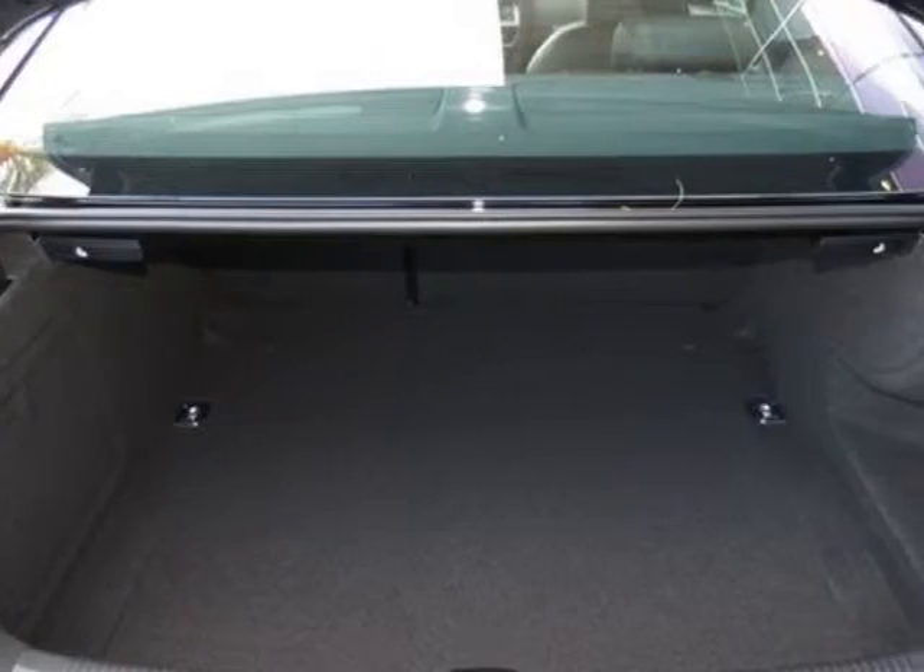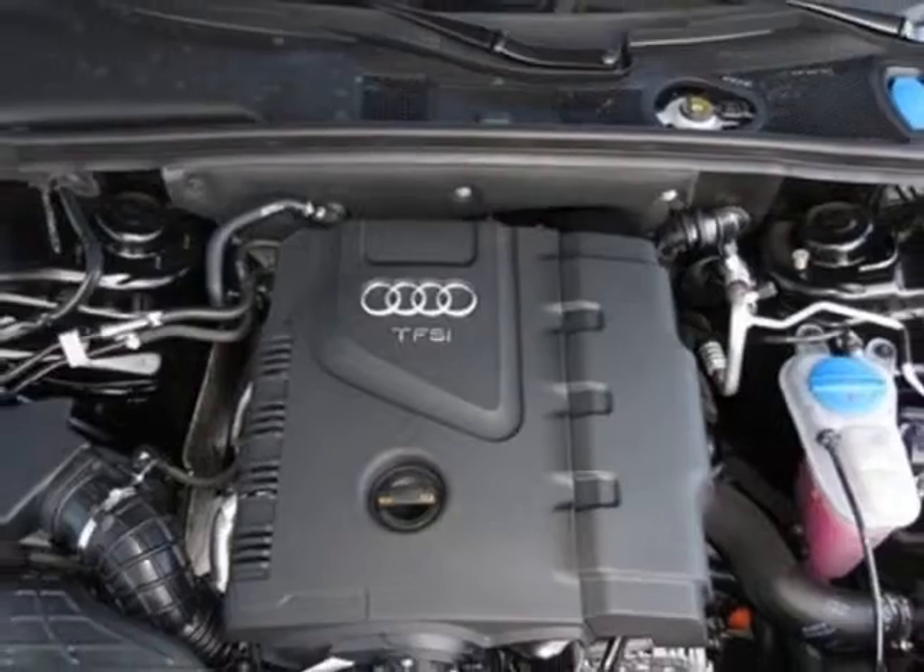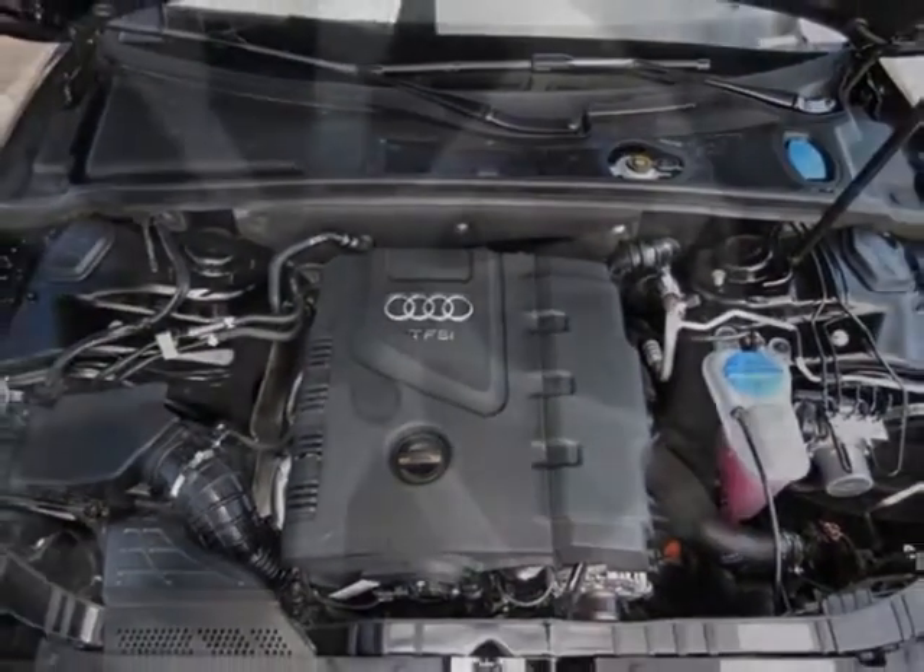Audi Advanced Key, Front Grill Filler Panel, Bang & Olufsen Sound System, Brilliant Black Exhaust Tips, Black,